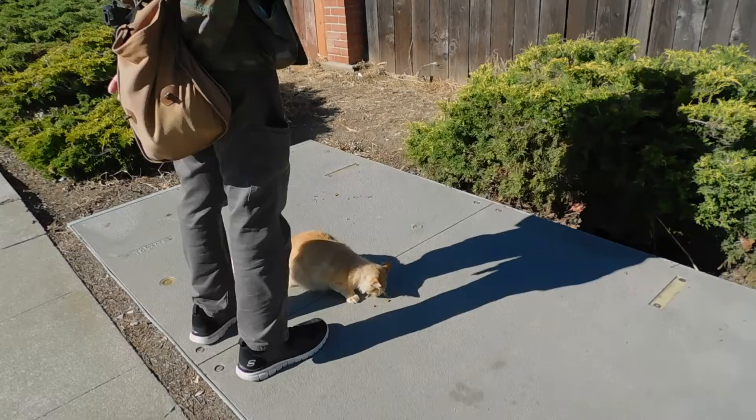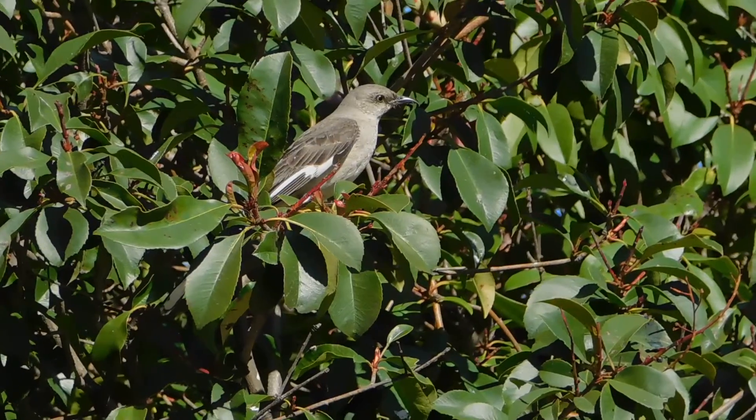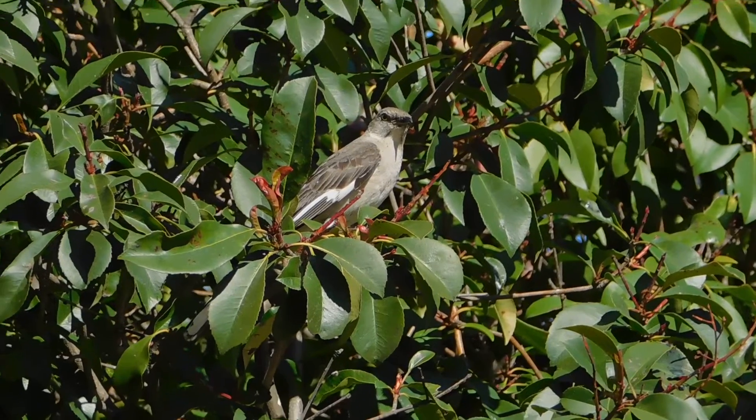We'll see you tomorrow. Speedy at the southern site, waiting for the live mealworms to get put down. Jay's going to do that in just a moment.